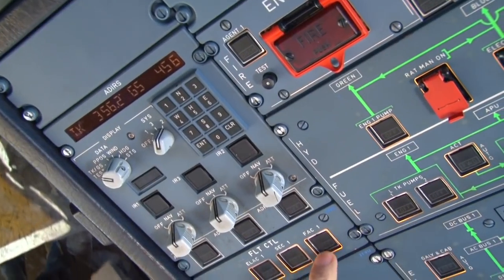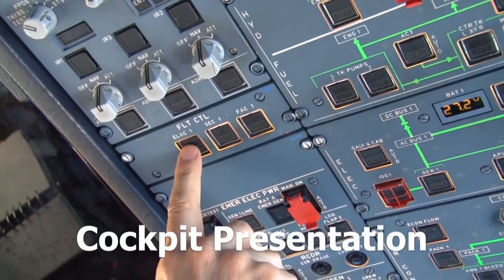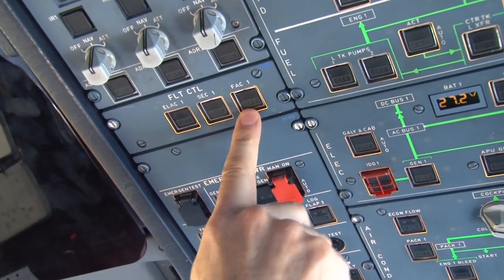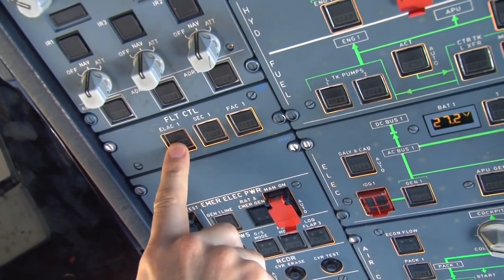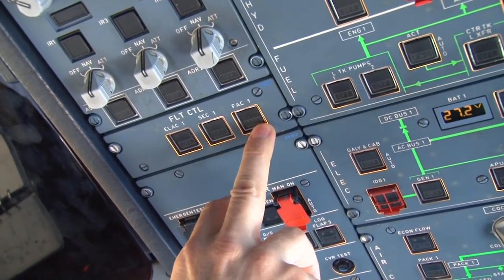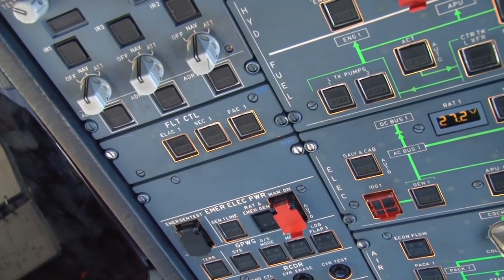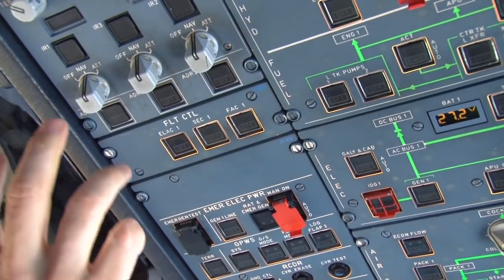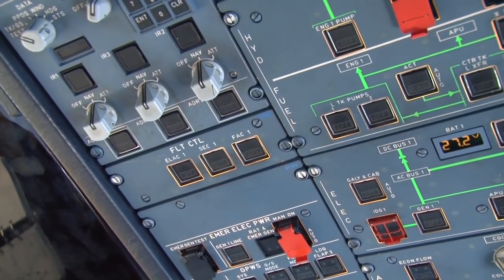These three switches are for some of the computers. ELAC-1 is the elevator aileron computer. SEC-1 is the spoiler elevator computer. And the FAC is the flight augmentation computer. There are two ELACs, three SECs, and two FACs — so we've got seven of these computers altogether. There are four more on the other side. The overhead panel, by the way, is broken down into systems and laid out in such a way that it makes it very easy to determine which systems we're looking at.